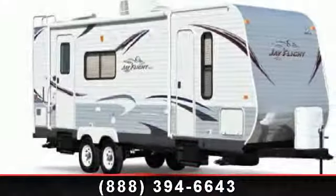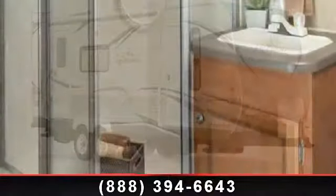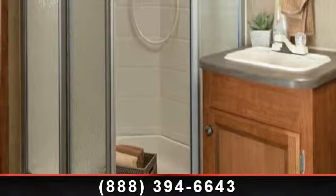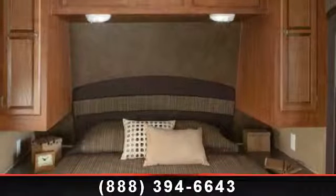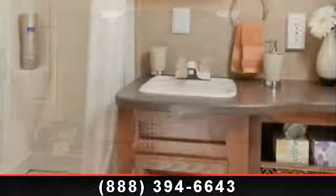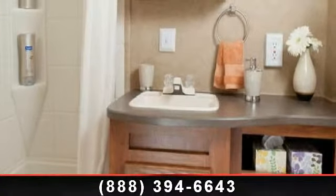Imagine yourself in this 2014 Jayco J Flight Swift 287B HBE. Whether you are planning on vacationing, adventuring, or just relaxing, this travel trailer does it all. This unit is perfect for those looking to maximize fuel efficiency but maintain all of the conveniences of a well-appointed, feature-packed RV.